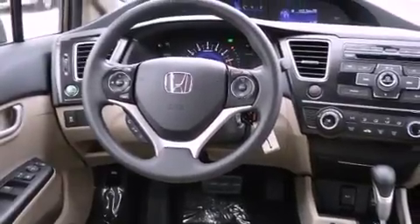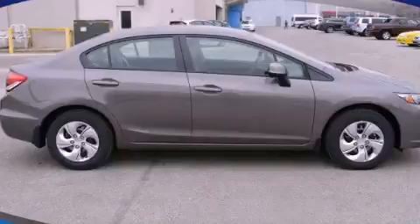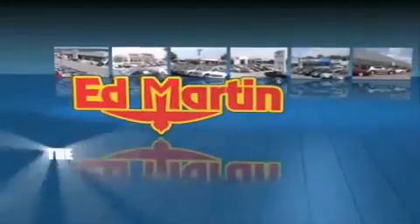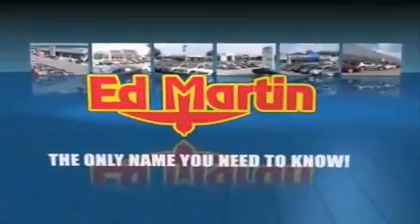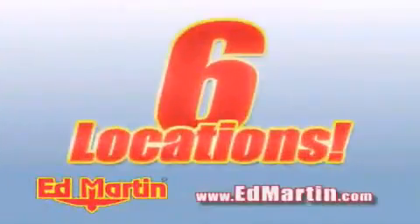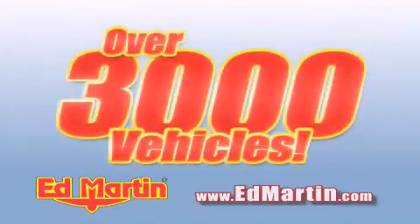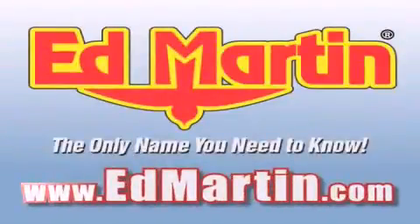This automobile won't last long at this price. Call and arrange a test drive now. Ed Martin — the only name you need to know for all your transportation needs. 6 convenient locations, 9 different manufacturers, over 3,000 new and used vehicles, all online at EdMartin.com. Log on to EdMartin.com today.